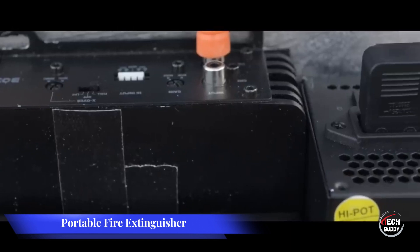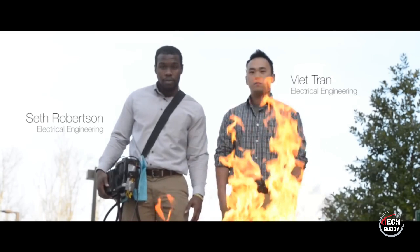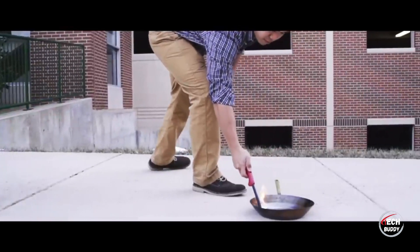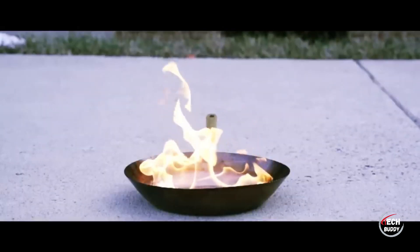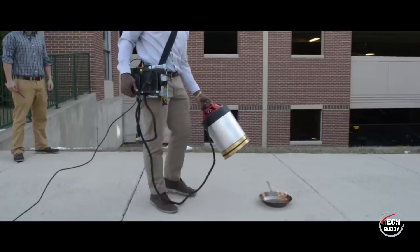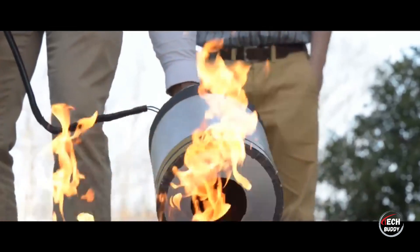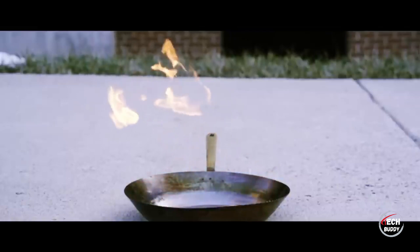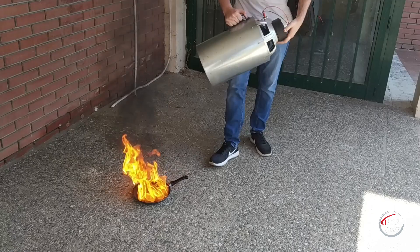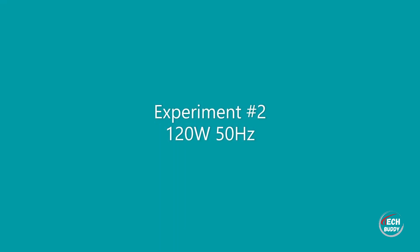Students from George Mason University in the U.S. have devised a groundbreaking sound-based fire extinguisher. This compact device employs sound frequencies ranging from 30 to 60 hertz, demonstrating effectiveness in extinguishing burning alcohol during tests. The innovative plan is to integrate these sound-based fire extinguishers onto drones, offering a mobile and efficient solution for combating fires. This novel approach showcases the potential of leveraging acoustic principles to address fire emergencies, with the drone application adding an element of mobility and adaptability to firefighting technology.